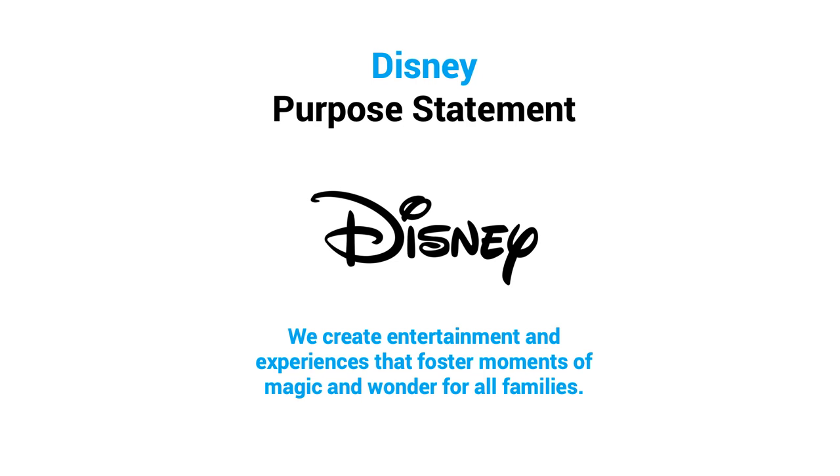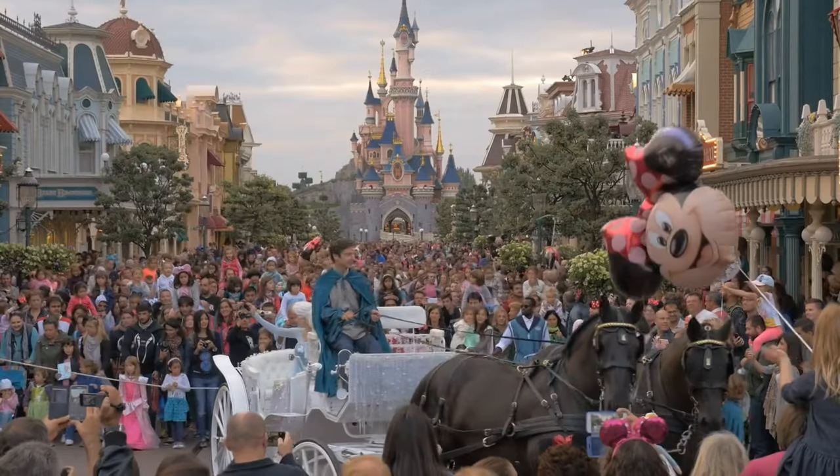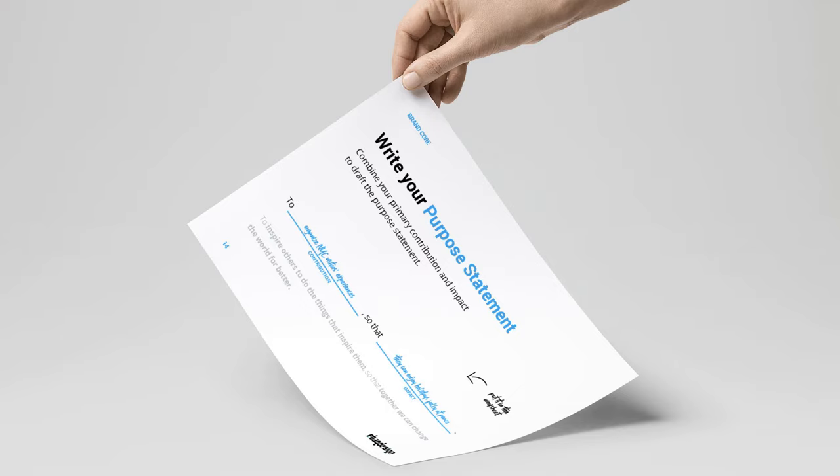Another great but very different example is Disney's brand purpose, which talks about its quest to create joy and magic: 'We create entertainment and experiences that foster moments of magic and wonder for all families.' Disney's origins trace back to 1923 and expanded beyond movies into theme parks, toys, books, and more. Even as the company grew into a global empire, Disney held onto its founding purpose. Your brand purpose will inspire employees and give customers a clear reason to engage, so your brand can play an irreplaceable role in people's lives.